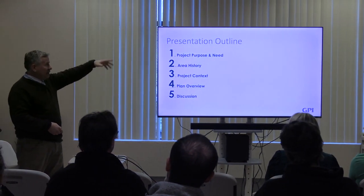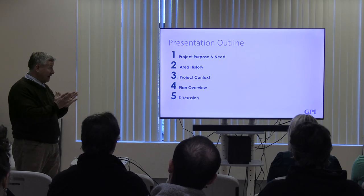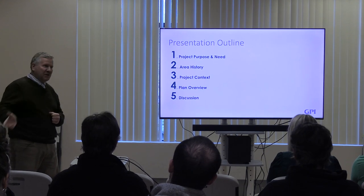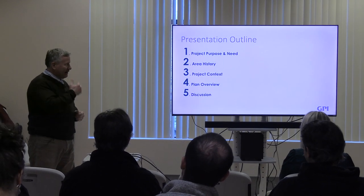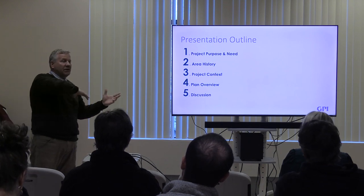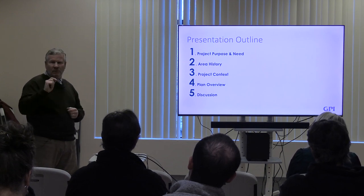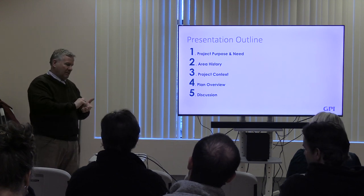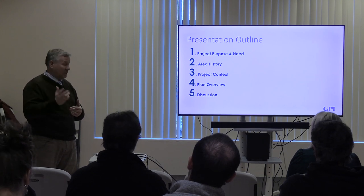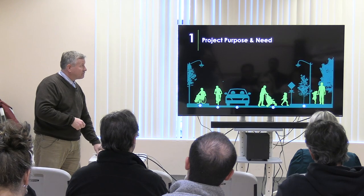We have about 60 slides to get through here - I promise I'll go pretty quick. I'm going to talk about project purpose and need - Andrew gave a good overview of that. We'll do a little bit of area history in the form of some trivia. We've got a couple of large copies of the plans laid out in the back, so after the presentation you're welcome to go look them over. We put out sticky notes - feel free to ask questions, write on them, tell us what you like and what you don't. There's also a QR code in your handout for a short survey.